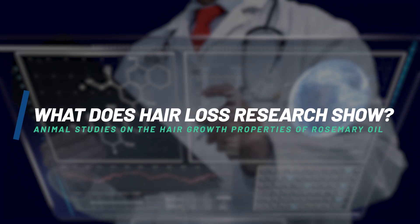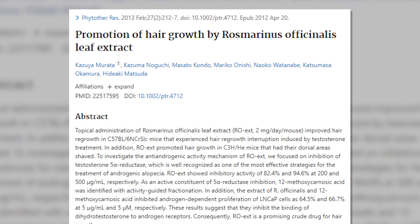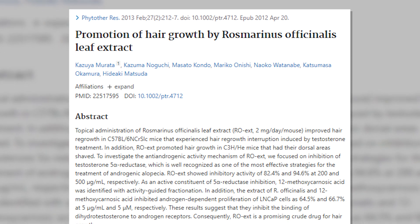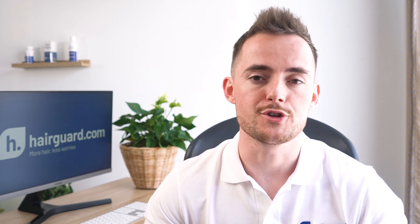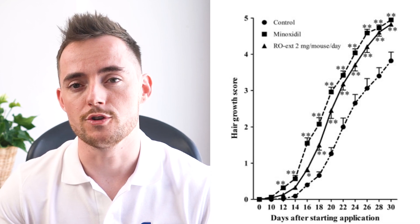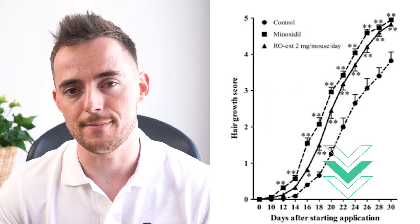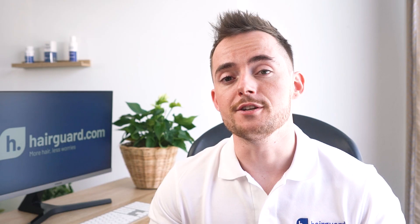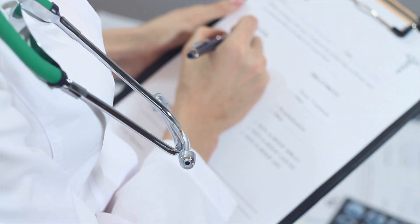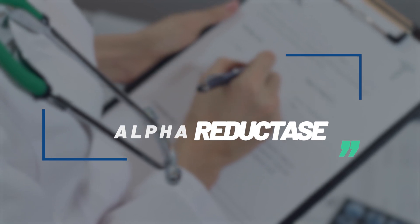Now, what does the hair loss research show? We do have some interesting animal studies on the hair growth properties of the oil. Like this 2013 study on mice, which found that rosemary extract induced hair growth in mice whose hair growth cycle had been artificially interrupted by testosterone administration. The rosemary extract significantly promoted hair regrowth of mice that had had their dorsal area shaved, inducing a regrowth pattern almost as good as minoxidil. The researchers also found that the rosemary oil exhibited potent inhibitory activity of 5-alpha reductase, which definitely makes it a promising candidate for hair loss treatment, at least on paper.